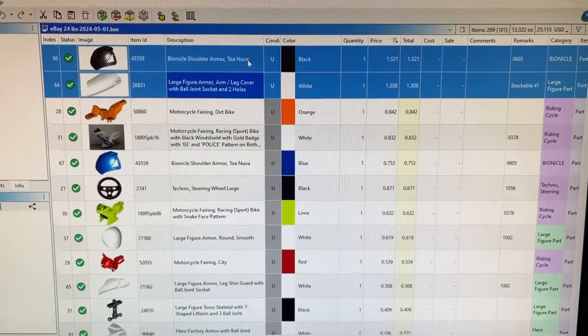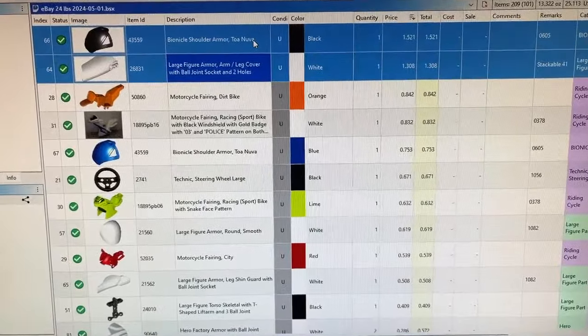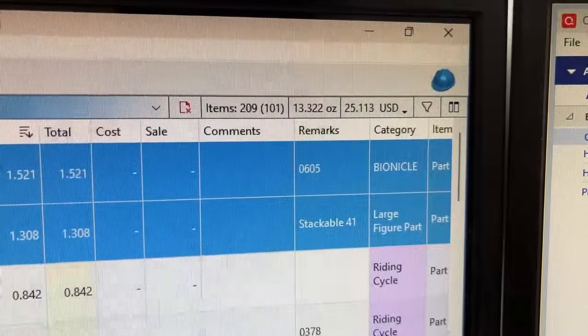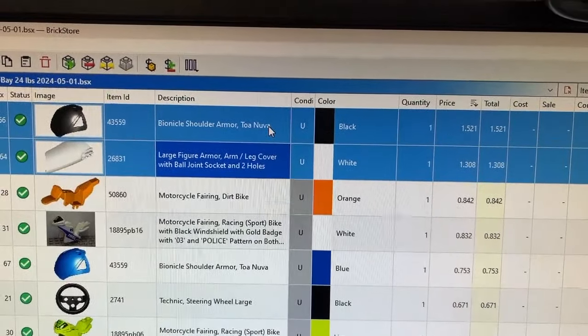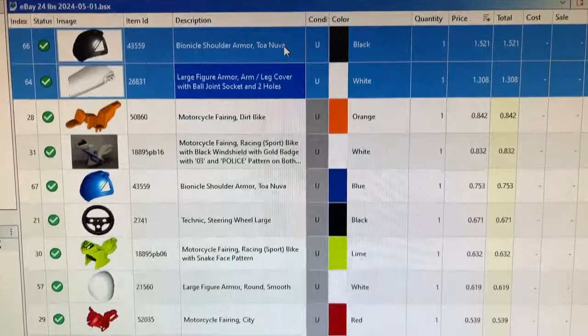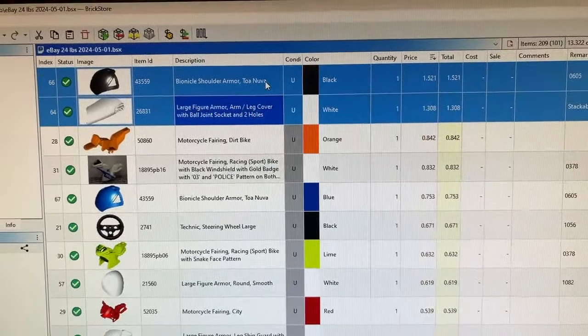Yesterday I was able to get one small BrickStore file uploaded — 209 items in 101 lots for $25. There were two good finds: both large figure and Bionicle stuff, which isn't surprising. There was some other stuff that was pretty good priced as well and I was able to get those uploaded.